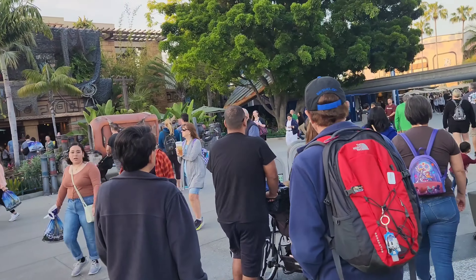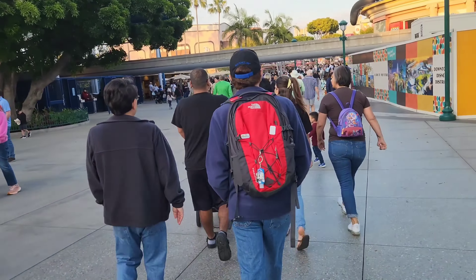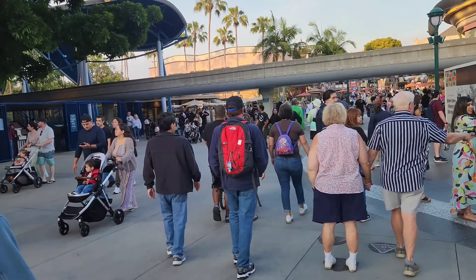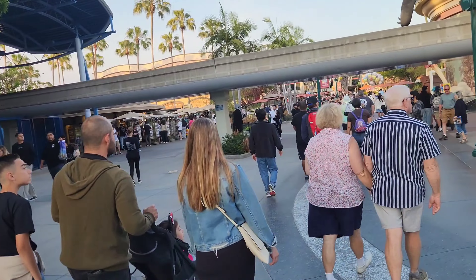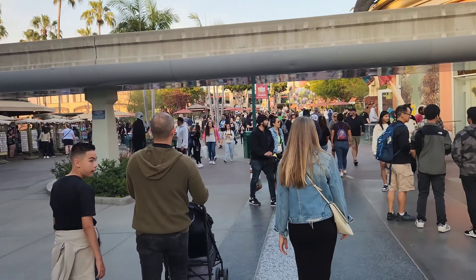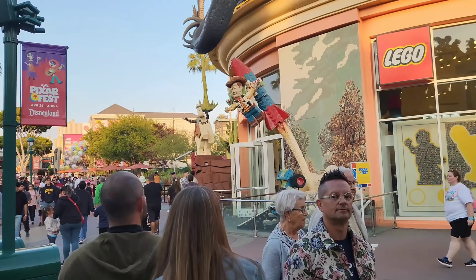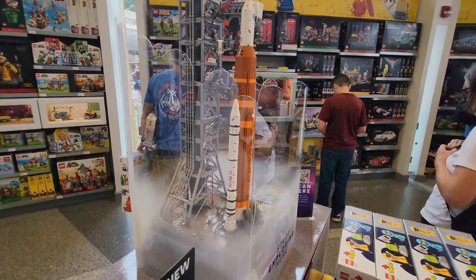Now we're going to continue walking through Downtown Disney. I'm going to give you guys an update on some new merch: number one in the Lego Store, number two we're going to check out the Disney Dress Shop, number three the Disney Home Store, and last but not least the World of Disney store. It's very busy here in the month of June — it's summertime, graduation season, the crowds are big. Let's go to our first stop inside the Lego Store, right beyond the monorail tracks.